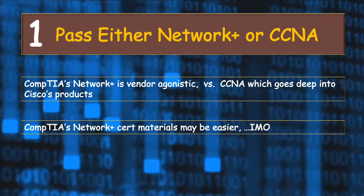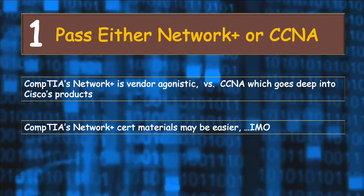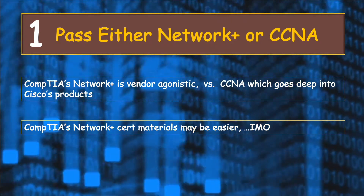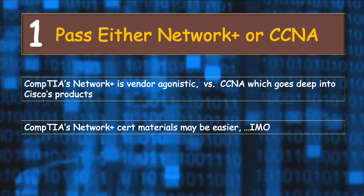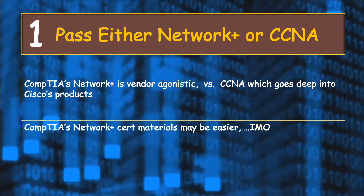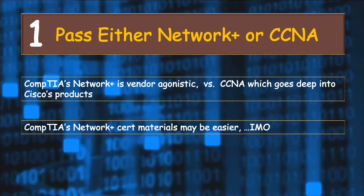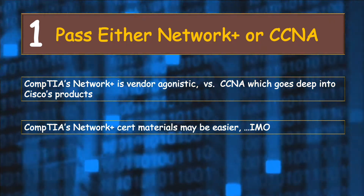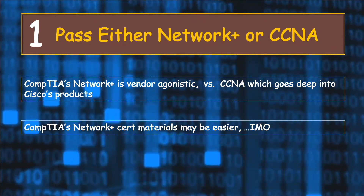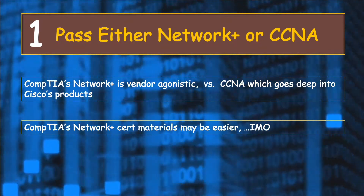Secondly, I think the Network Plus certification material may be easier to get through, in my own opinion. Feel free to let me know your opinion in the comment section below. At the end, whether you choose Network Plus or CCNA, you will be just fine as long as you give it your best. Networking is the backbone of IT and cybersecurity, so you need to have a strong grasp of basic networking concepts. If you already have a good grasp of networking concepts, then great — move on to step two.